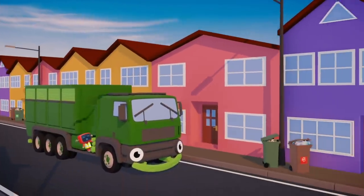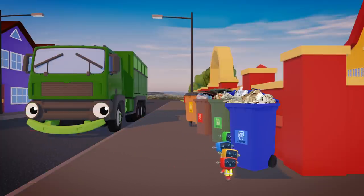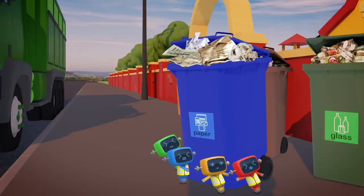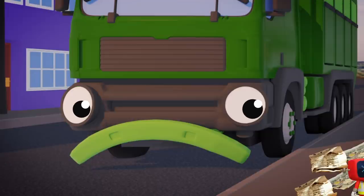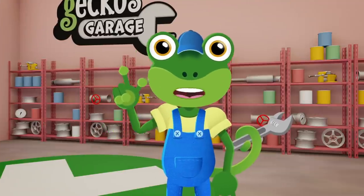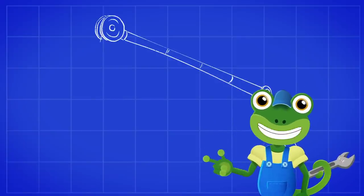Rebecca the recycling truck and her team of mechanicals are so busy today! There's bins all over town waiting to be emptied! Oh dear — I think Rebecca wants to help her team, but she doesn't have the right tools to do it! Come over to the garage right away Rebecca, I've got a bright idea! We can fit Rebecca with a new tool to help her collect the recycling!